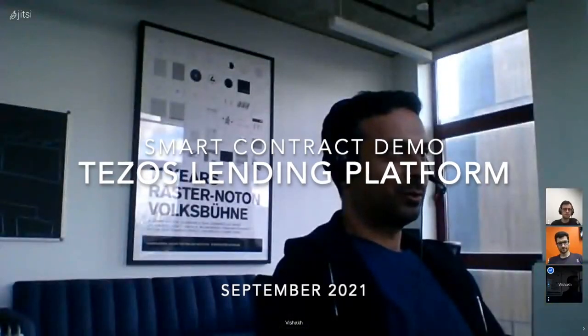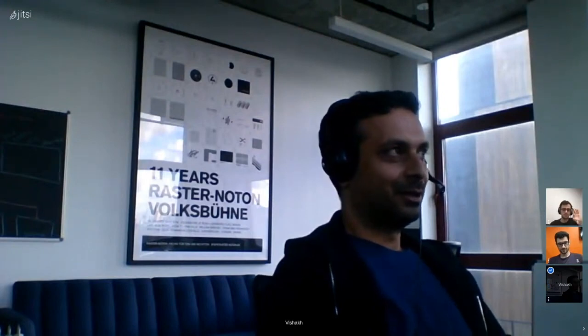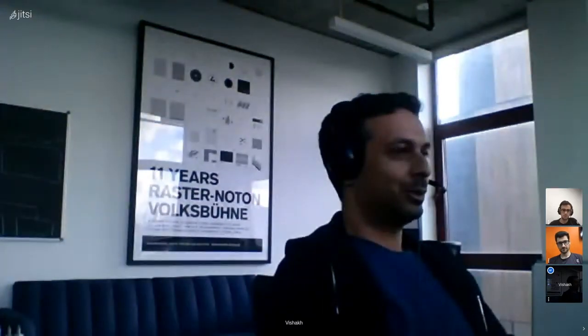Hey, I'm Vishat from Cryptonomic, and I have with me my colleagues Mike and Itamar from Cryptonomic's offices in Brooklyn. 2021 has been a really exciting year for DeFi on Tezos. We've all seen how much it's grown. There are a lot of exciting projects, but there's absolutely a need for a lending platform.